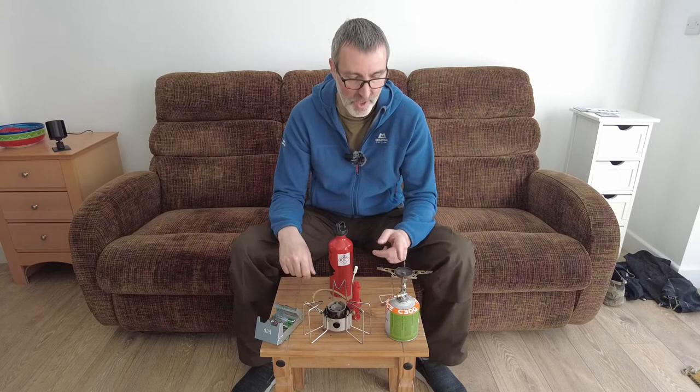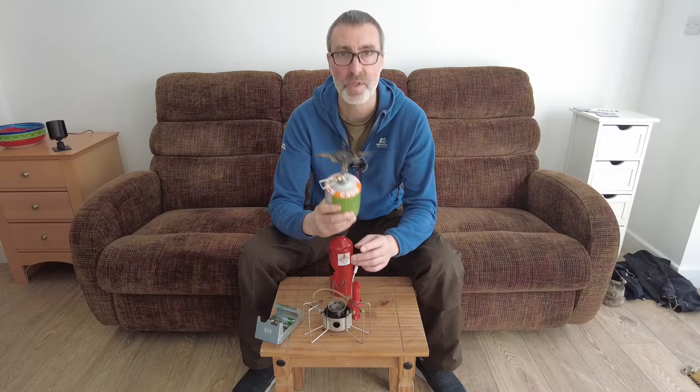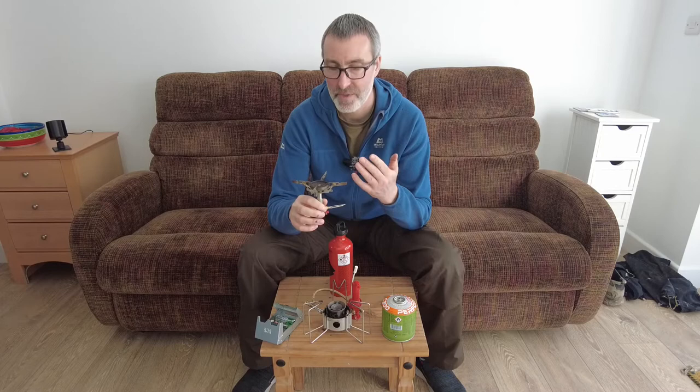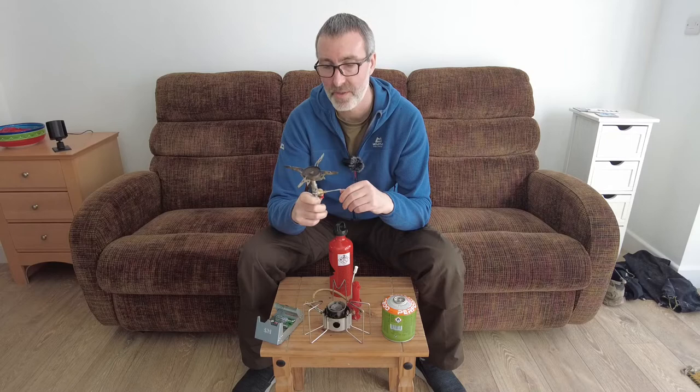Let's start with the traditional. Pretty much anyone who's camped and cooked would have either used one of these or seen one of these. It's made of two parts: a camping gas canister and a burner. There are many types of burner at different price points with different features and benefits. This one is called the Soto Windmaster and it's about 35 pounds.